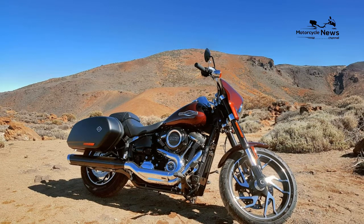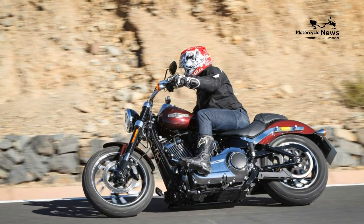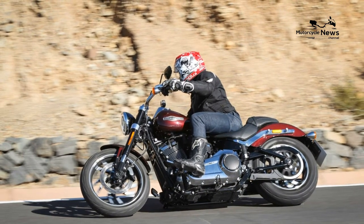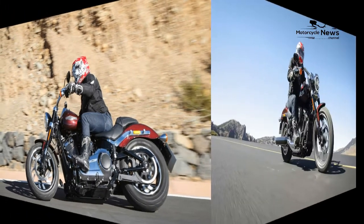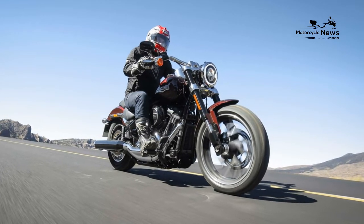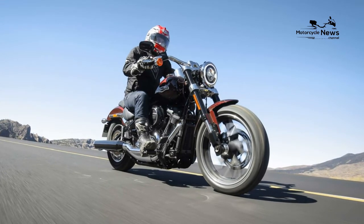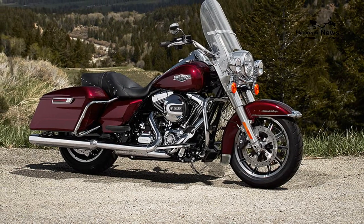Harley-Davidson Sport Glide Colors and Prices: 1. Vivid Black — $18,599 MSRP. 2. Midnight Blue, River Rock Gray Denim, Performance Orange — $18,999 MSRP. 3. Tahitian Teal — $19,549 MSRP. 4. Scorched Orange/Silver Flux — $19,749 MSRP.